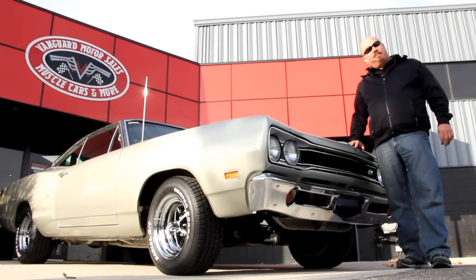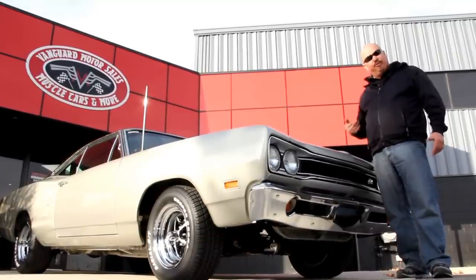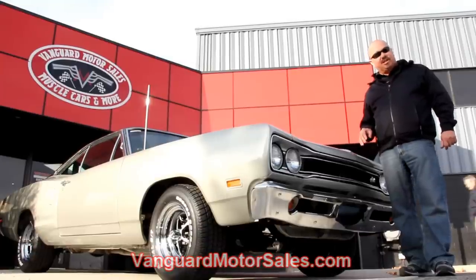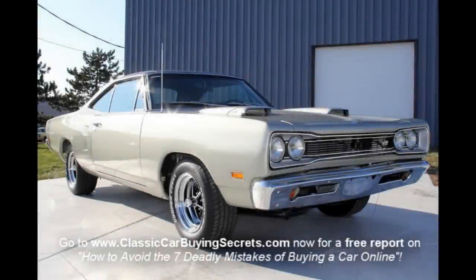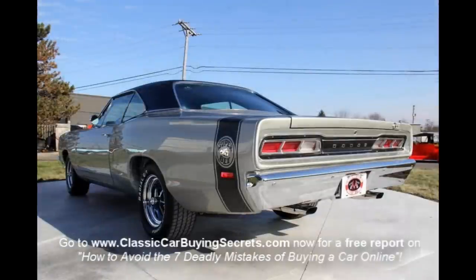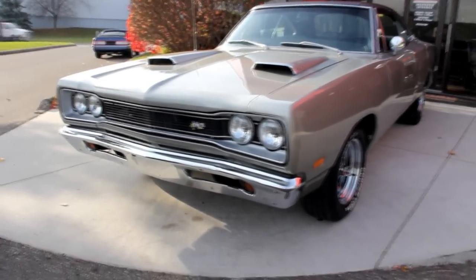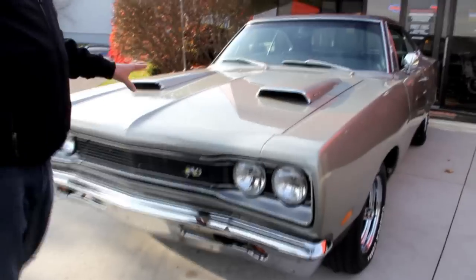We're out here with our '69 Superbee. If you want to see the underside of this baby — she's been rotisserie restored, it's also silver underneath — go to our website at VanguardMotorSales.com. We're going to put her up on the lift, take about a hundred pictures, and show you everything you need to see to make a good decision on your muscle car investment. The front bumper looks brand new, the grille looks great, and of course we've got the Superbee logo on the grille. I love the hood scoops and the paint job is slick as can be.